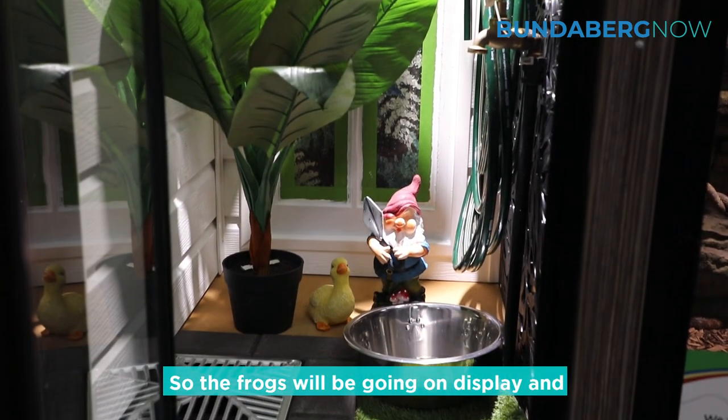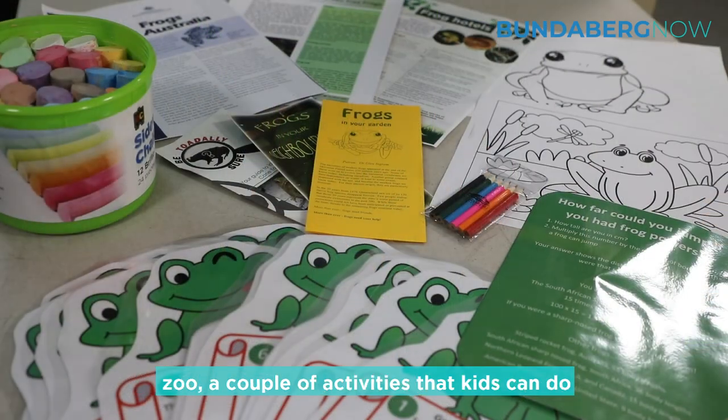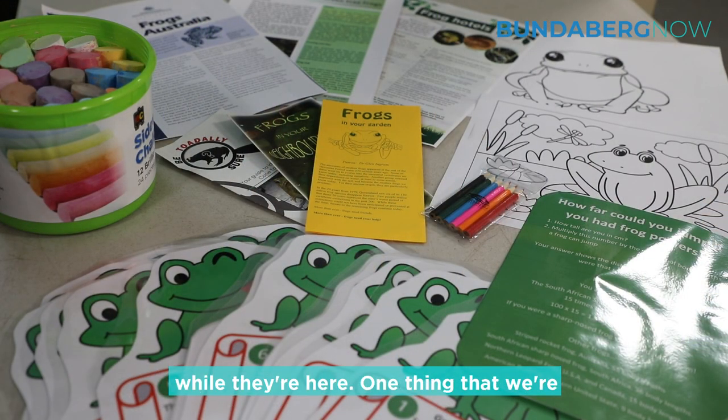The frogs will be going on display and we're just going to have a few bits and pieces around — some frog facts around the zoo and a couple of activities that kids can do while they're here.